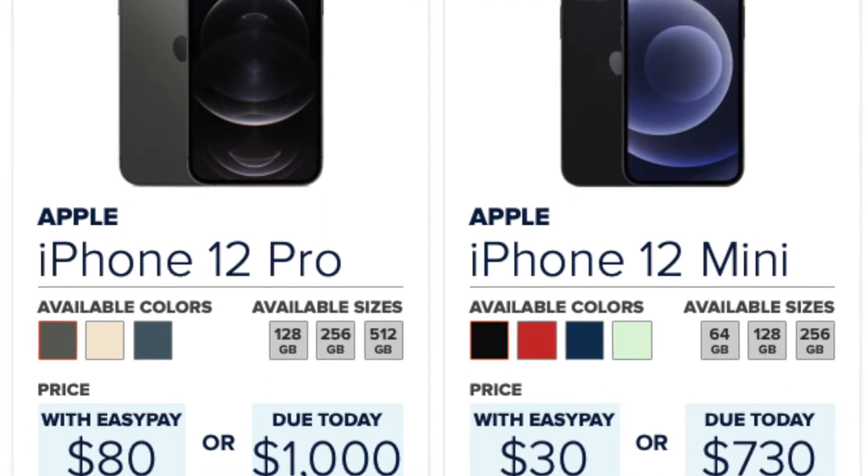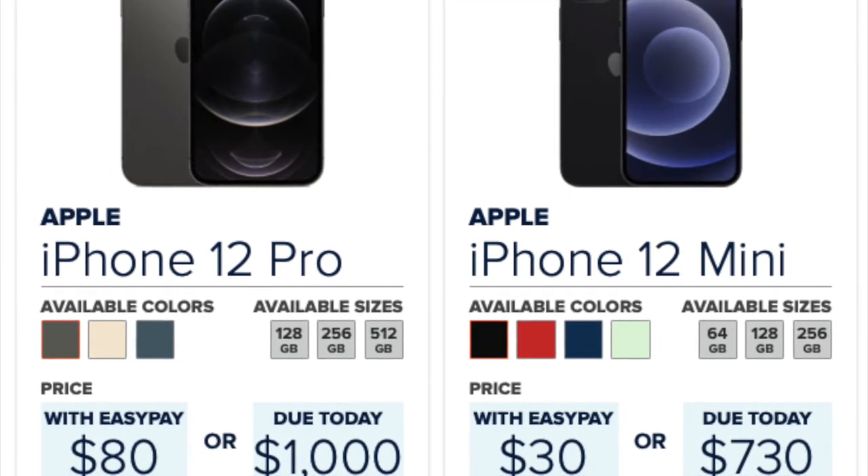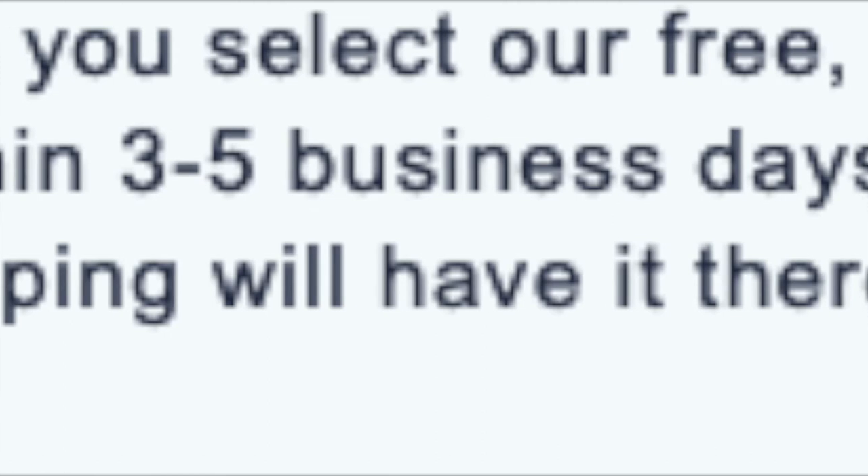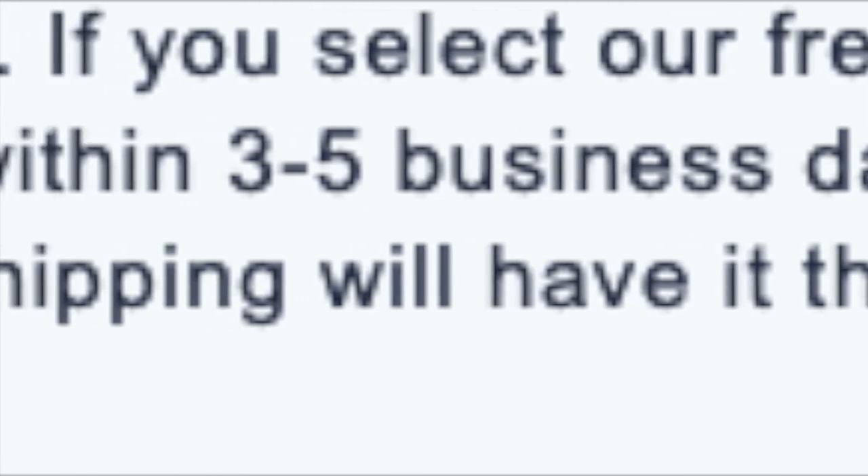If you're interested in shipping, Consumer Cellular offers two types. Standard shipping is free and takes about five to seven business days. That said, sometimes you'll get your phone sooner — when I signed up, they said five to seven days but I got my SIM card about three days later. That's just their standard timeframe so people aren't calling them after two days wondering where their stuff is.